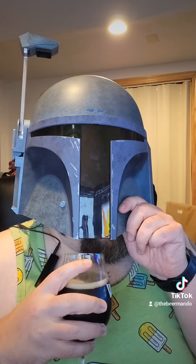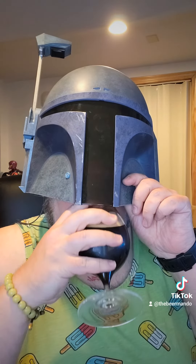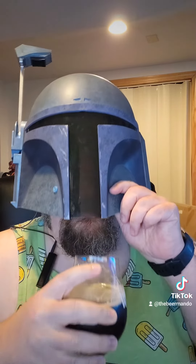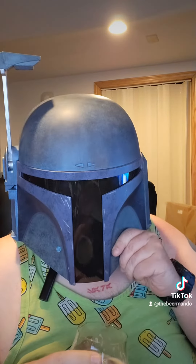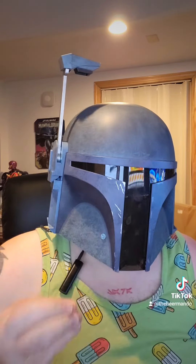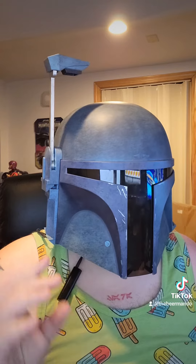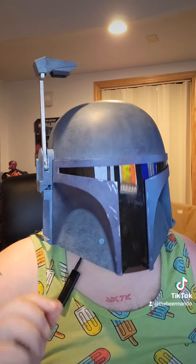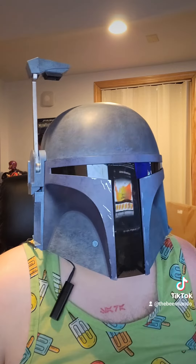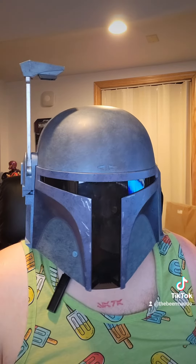It smells beery and fruity. There's a raspberry explosion in your mouth — it's kind of tart, not too sweet, just the right tartness. And fruity — mainly raspberries. It's really, really good.